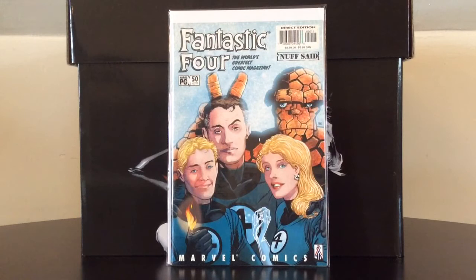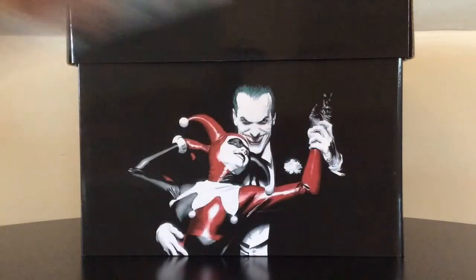Fantastic Four number 479 features the first appearance of Valeria Richards while she's still in the womb — it's very creepy. A creepy first appearance.